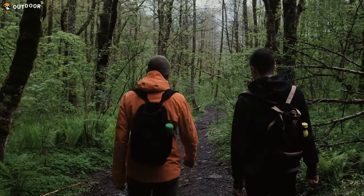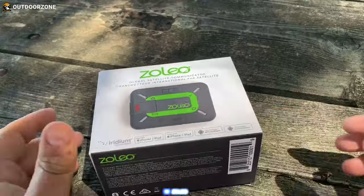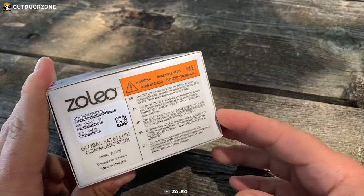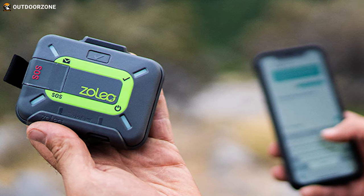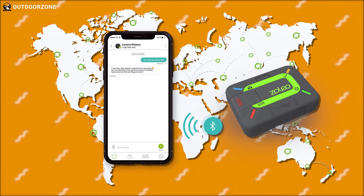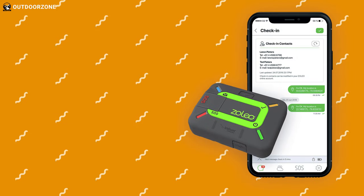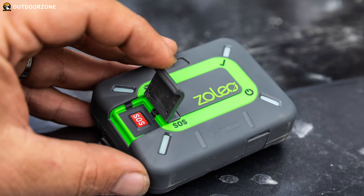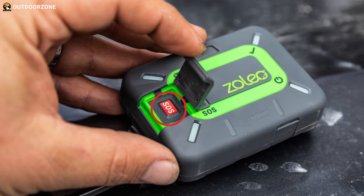The last thing you want as a beginner on a trail is to get lost, and the Xoleo serves as a life-saving tool in such scenarios. It's a satellite communicator designed to expand smartphone messaging coverage globally, enabling communication from anywhere on earth. Utilizing the reliable Iridium satellite network for messaging, it offers enhanced safety with built-in check-in and SOS buttons.